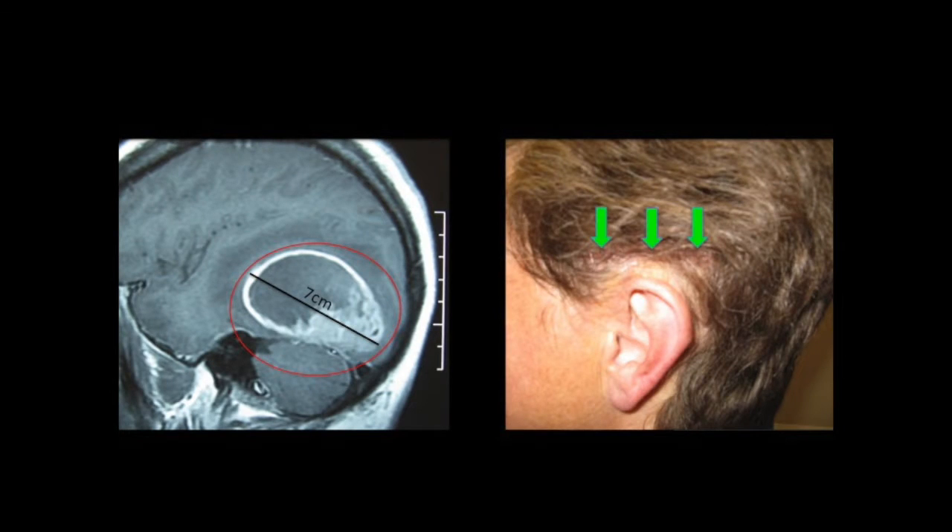This is the same patient. On the left you can see the very large tumor that measured seven centimeters in maximum diameter. On the right you can see, a few weeks after surgery, the beautifully healing incision under the hairline with staples still in, just about to be removed. Again the footprint of a minimally invasive procedure.